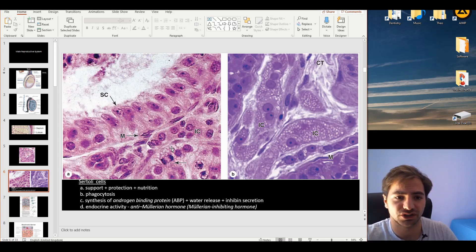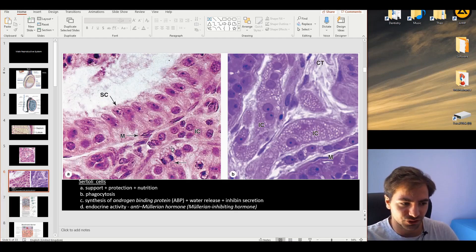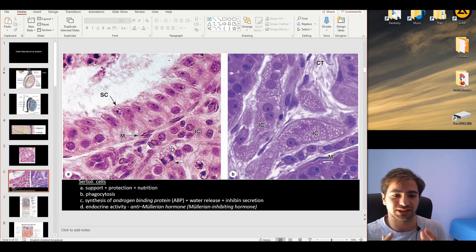Sertoli cells phagocytose residual bodies that come from the process of spermatogenesis and spermiogenesis. Furthermore, they play a role in synthesizing the androgen binding protein. This protein binds testosterone and concentrates it in this small, tightly controlled area, increasing the concentration of testosterone — since concentration equals mass divided by volume, increasing the amount in a fixed volume raises the concentration.